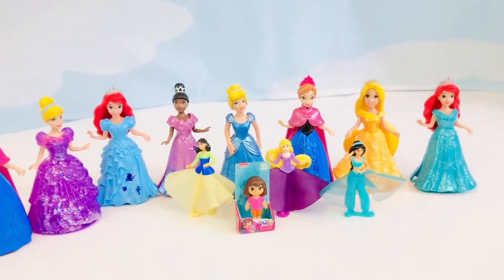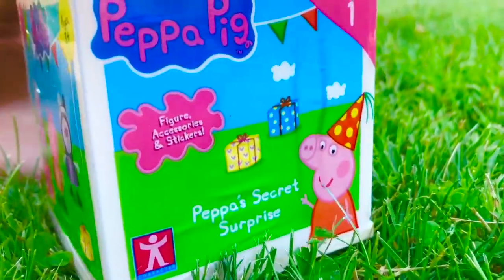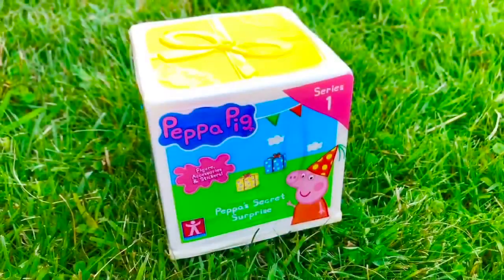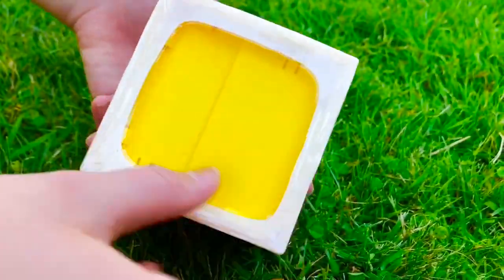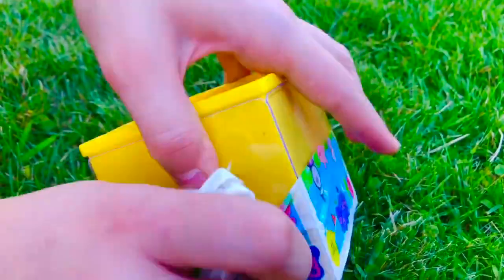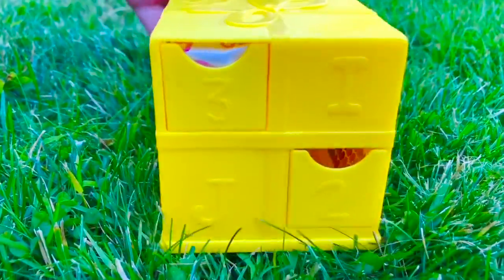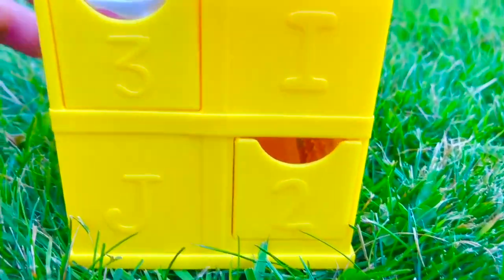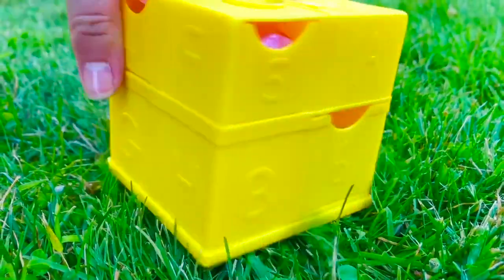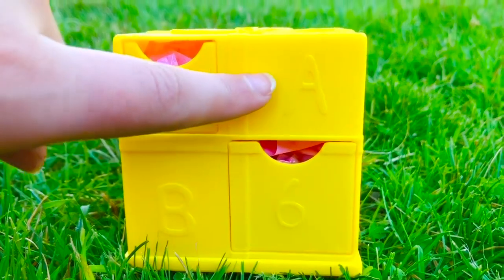Hello and welcome to Tiny Treasures! Today we are going to be opening Peppa's Secret Surprise — there are six surprises inside. Let's count: one, two, three, four, five, and six!